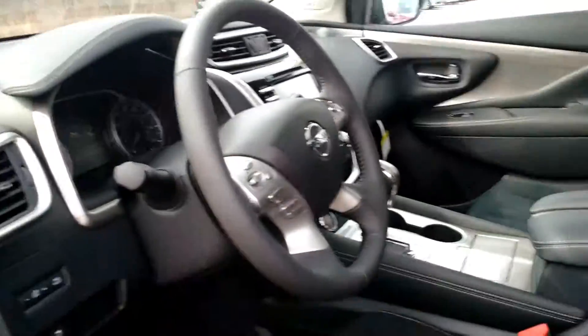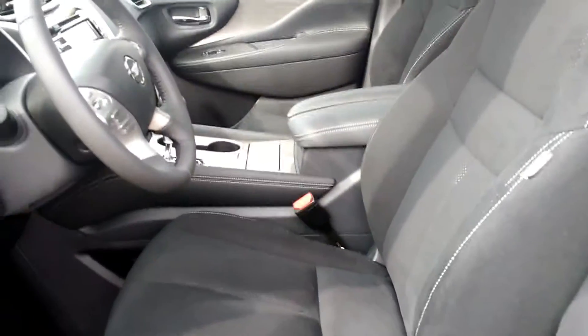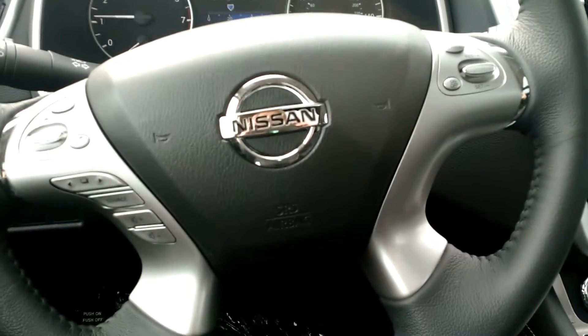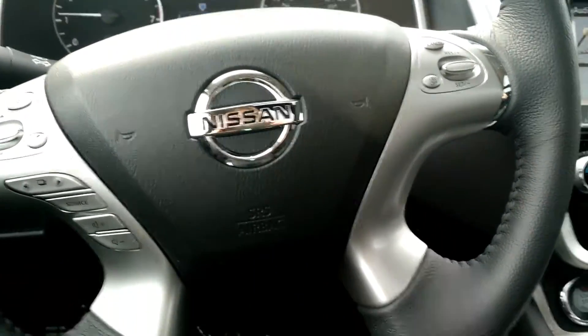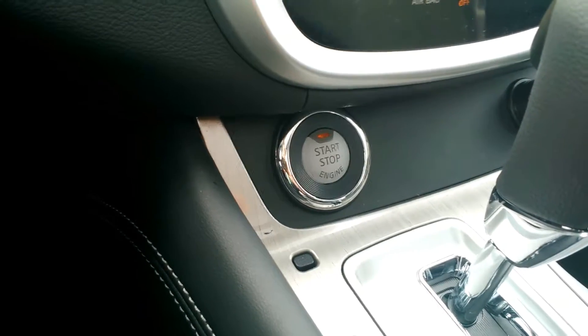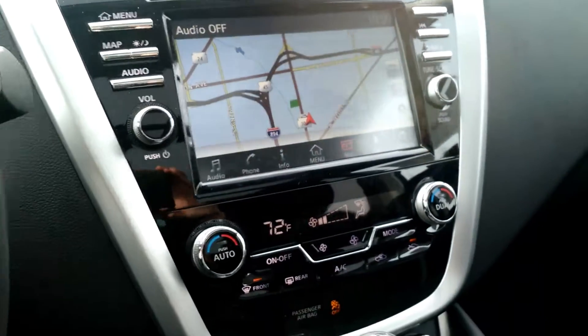Once you take a closer look inside, you can see how nice it looks. It has that nice black interior color. It does have Bluetooth and hands-free calling you can connect with via your steering wheel. The start-stop engine comes with a navigational system as well. And since this vehicle is equipped with the premium package, it does have a Bose premium audio system and a dual panoramic moonroof.